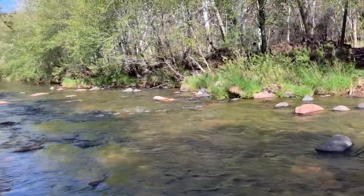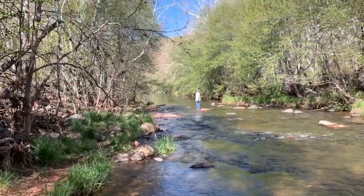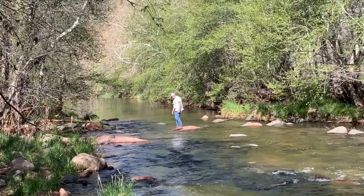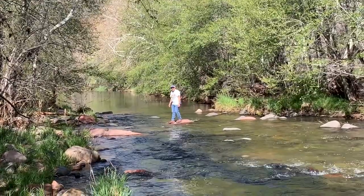Sean thought it would be funny to try to get out in the middle of the creek and got stuck. Remember, those are your only shoes.